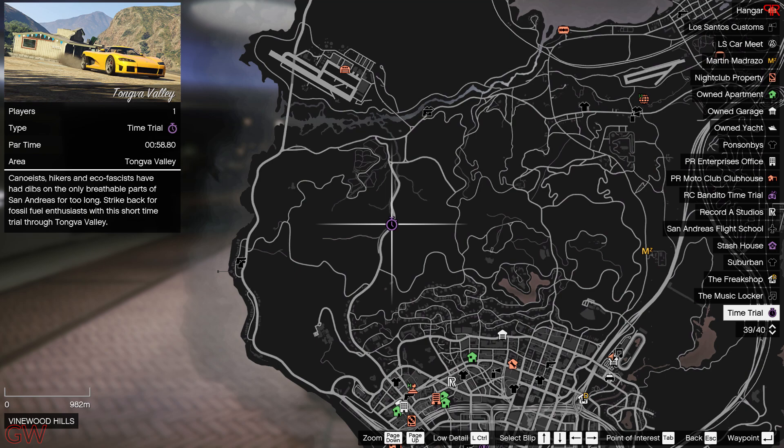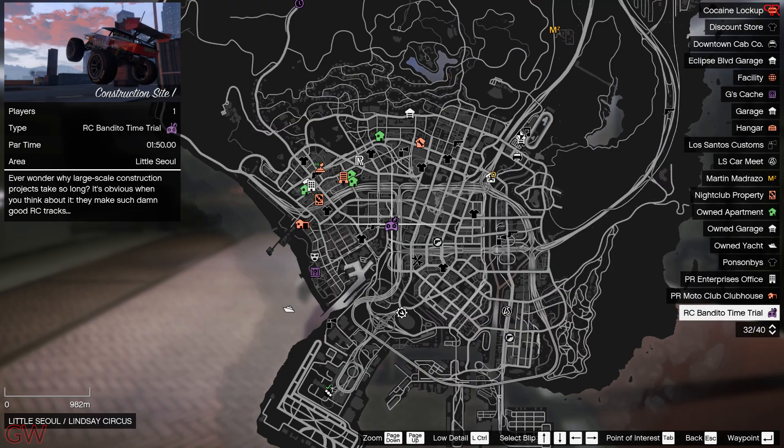Moving on to time trials this week — the normal time trial is at Tongva Valley with a par time of 58 seconds. It's a single road but slightly tricky, though you can complete it in just two to three tries. For the RC time trial, it's at Little Seoul with a par time of 1 minute 50 seconds, which is also slightly tricky.